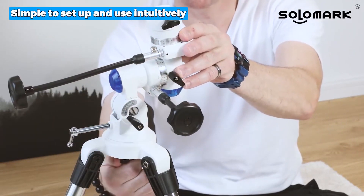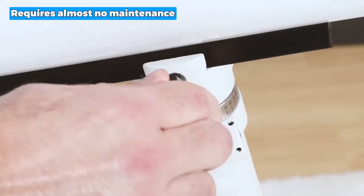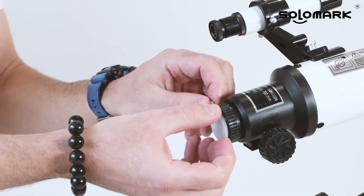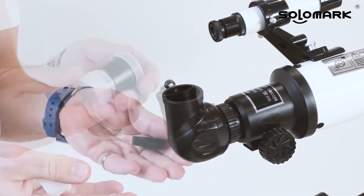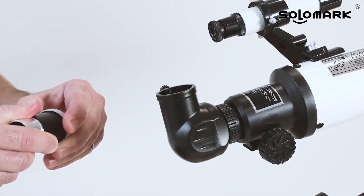It is simple to set up and use intuitively, is portable, provides clear views, and requires almost no maintenance. The only drawback is that it uses a mounting bar rather than mount rings, which may make it hard to rotate the scope when adjusting and leveling it. Overall, this product still performs well and gives fun and discovery in the years to come.